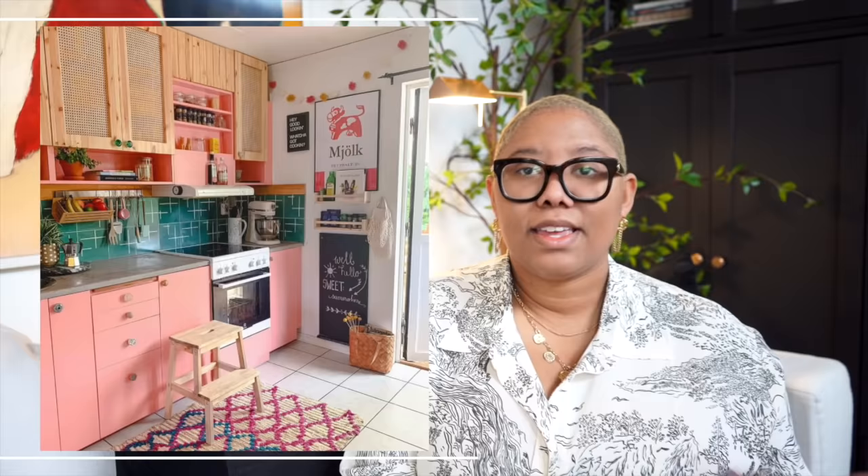Colorful kitchens are also more difficult to clean with all those different colors — pasta sauce on your green cabinet gives an extra pop of red, but that's not what we're going for. They're also expensive: repainting cabinets is really costly, and it's a trend people monetarily can't keep up with. Plus, vibrant colors are going to be off-putting to renters and buyers who want something more cookie-cutter — modern farmhouse, basic traditional. You have to think about that when making big changes to your home.